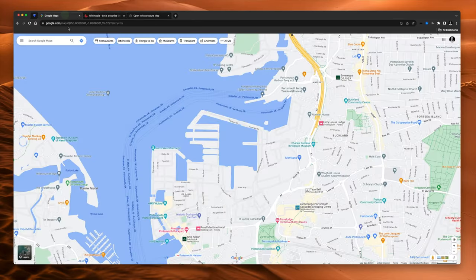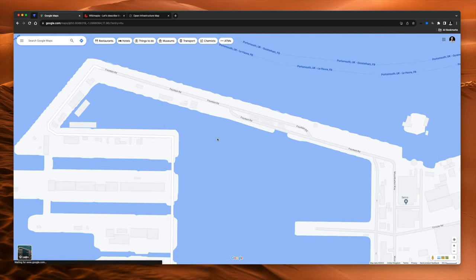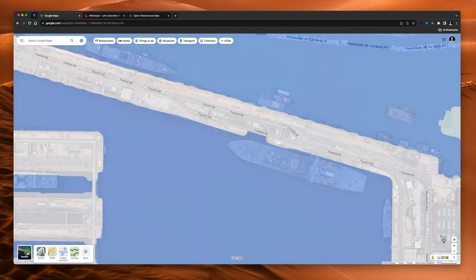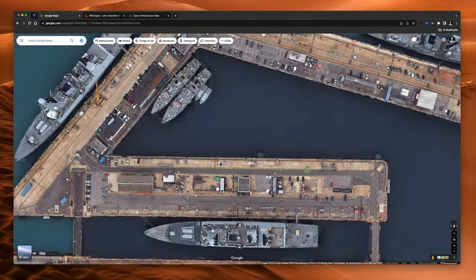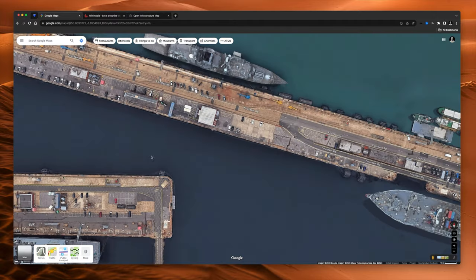Wikimapia is a really good way of revealing things you just might not see on Google Maps. If I go back to Google Maps and zoom in, none of these boxes really become named or labeled — even in different modes like terrain mode, nothing gets named. So Wikimapia lets you see things that you just can't see on Google Maps.